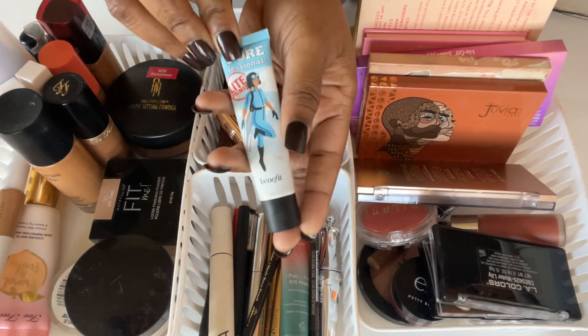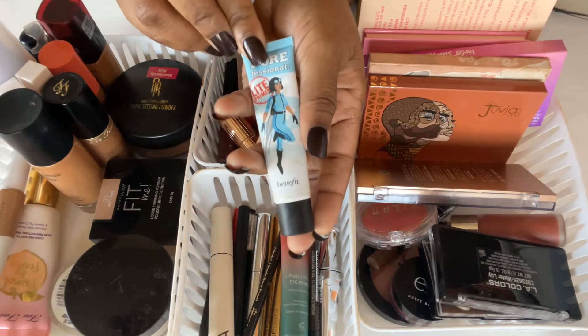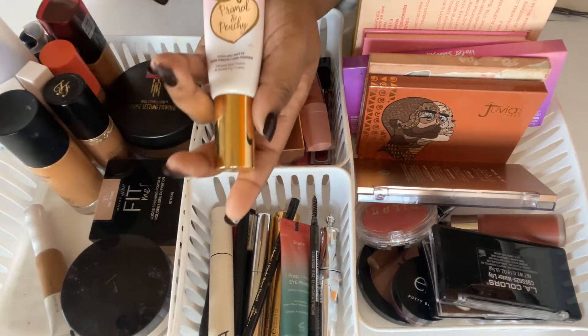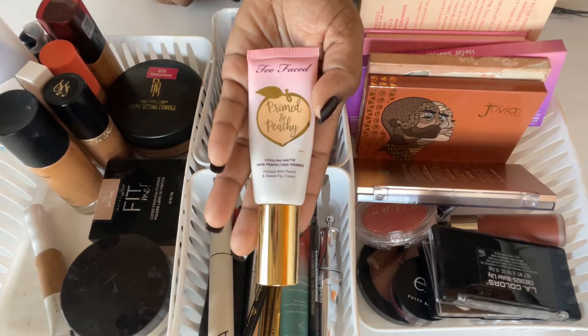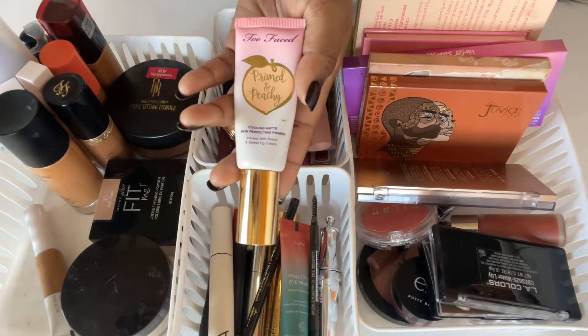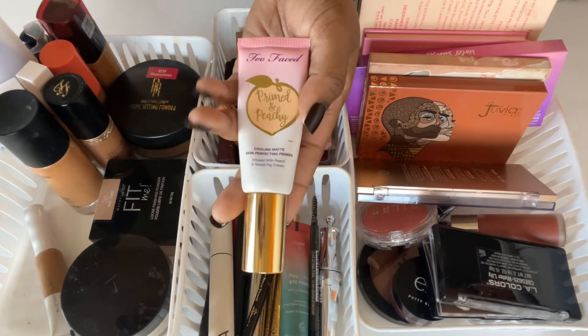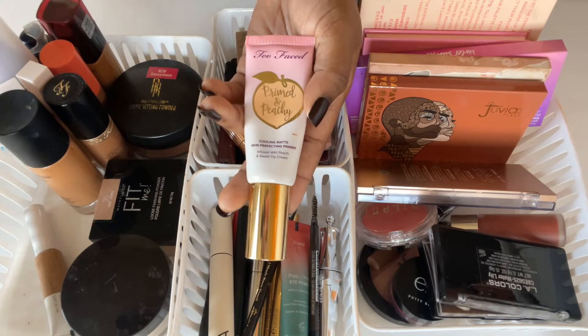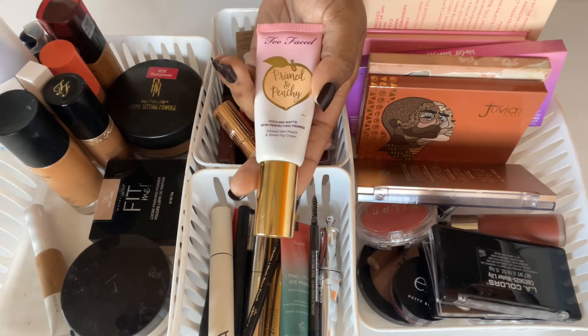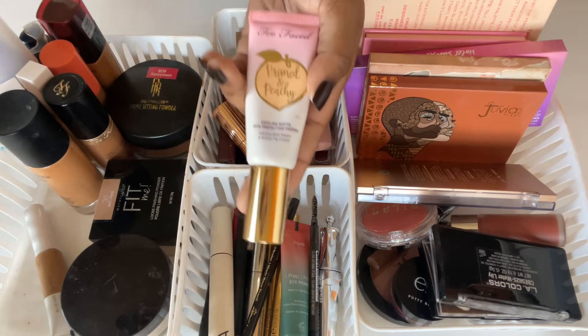I'm going to keep using this and will update you on it in a video. I'm also going to be using the Too Faced Primed and Peachy — this is one of my favorites. I'm not sure if this line is still available; if you know, let me know down below. I think it might be only on the Too Faced website, but definitely worth checking out if you've got oily skin.